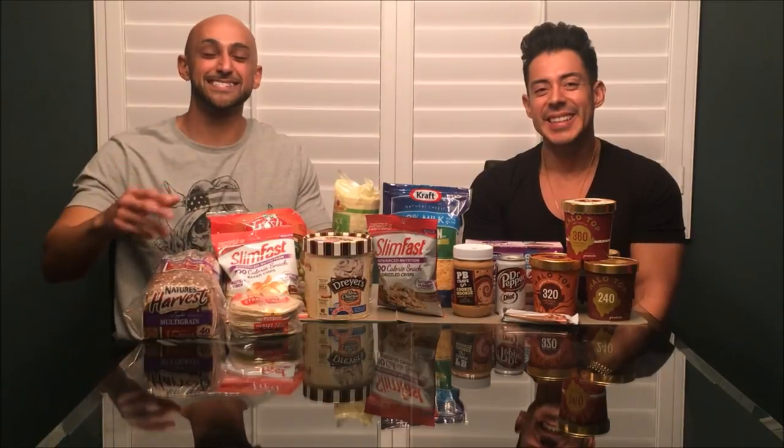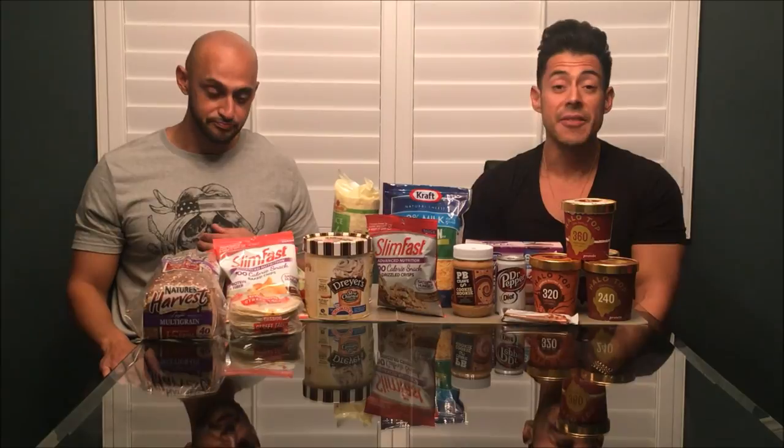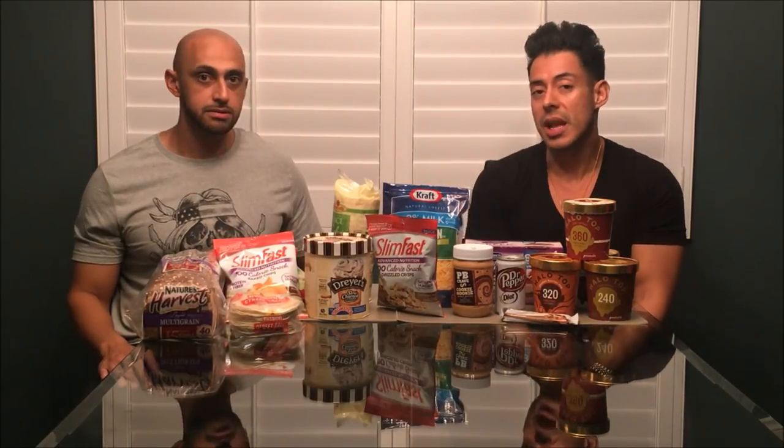We hope you guys got some great ideas on snacks to eat and things you can enjoy while dieting. Remember, calories in calories out — moderation is key. If you have any questions about the snacks, let us know and we'll answer them. Stay tuned for the next videos where we show you how we train. Don't forget to like, comment, subscribe, and we'll see you in the next video.